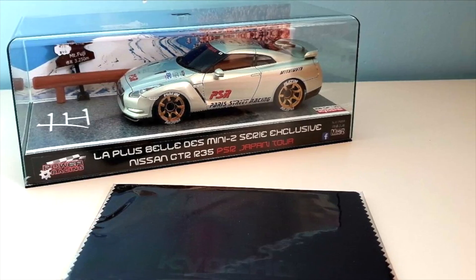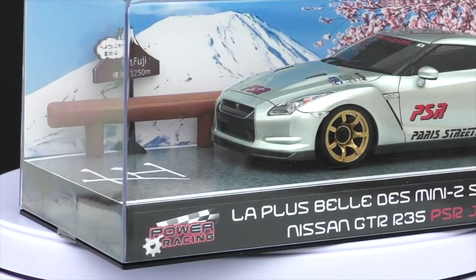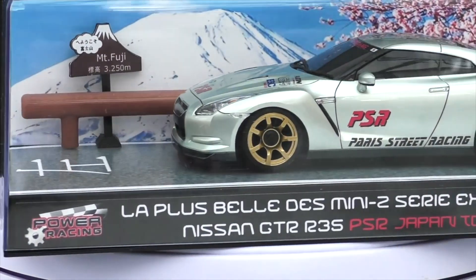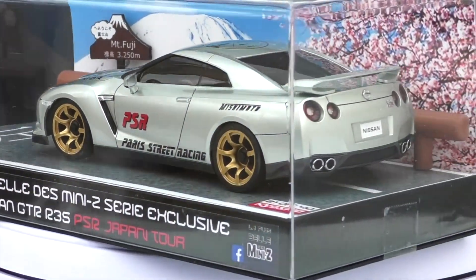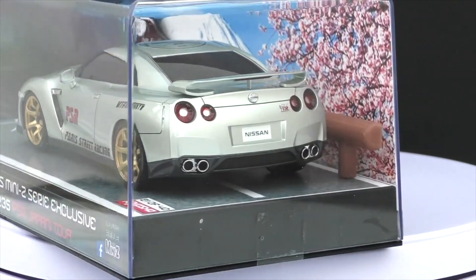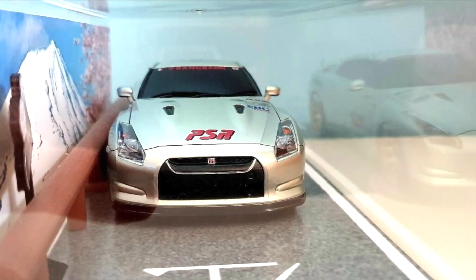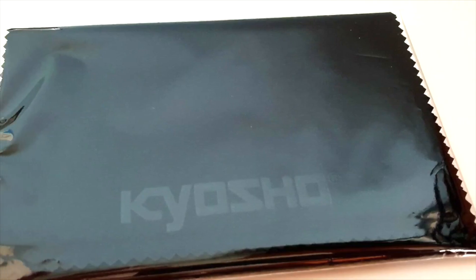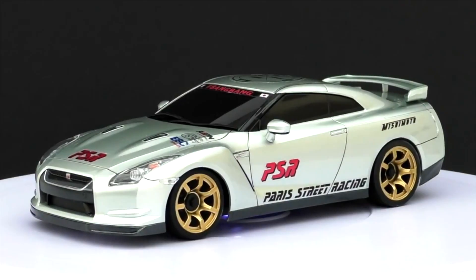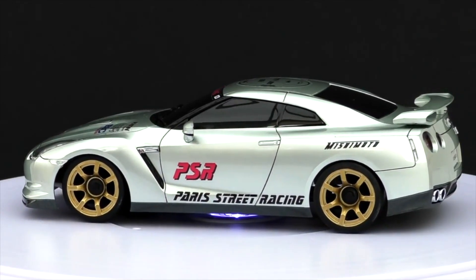Here we've got the rarest Mini-Z I own — not my favorite, not the best looking one, and by no means my most treasured one, but it is rare: only 40 of them were made. This is the Nissan GT-R R35, the ultimate metal silver version, but it seems to have a bit of a jade look to the paintwork.